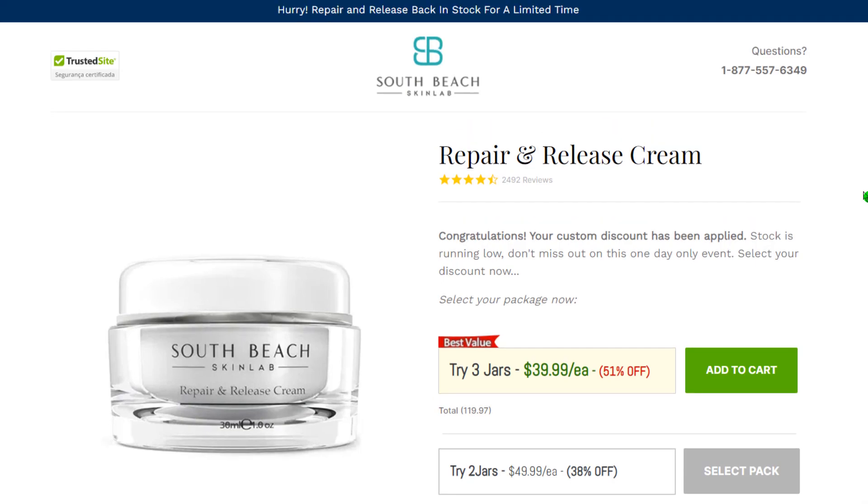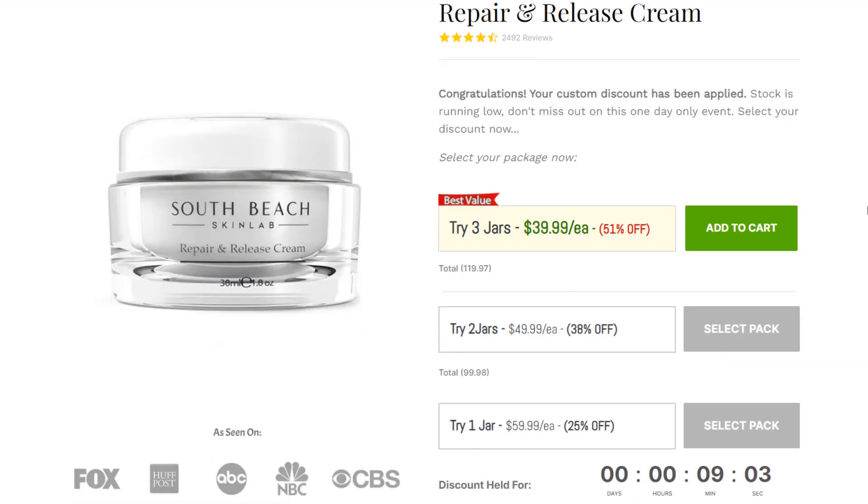South Beach Skin Lab Repair and Release Cream offers a permanent solution to unhealthy and damaged skin. The cream targets the root cause of all known skin disorders, which is a lack of collagen and elastin in your body. These peptides are responsible for keeping your skin healthy — they keep your skin young and moist. But with age, the production of collagen and elastin starts to deplete. Toxins in the environment and the food we eat worsen the situation by destroying the remaining peptides.